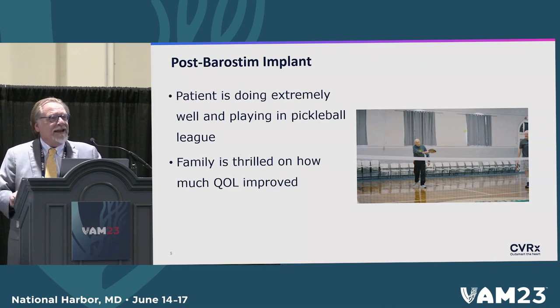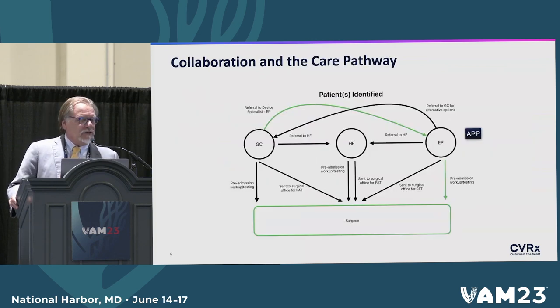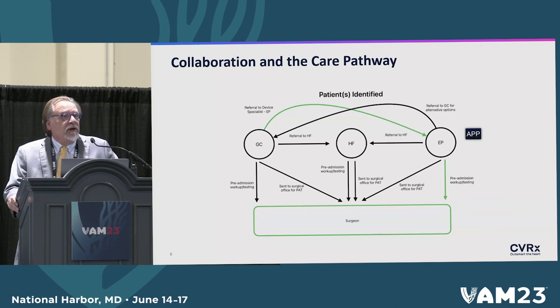We've had knock on wood no significant complications. The only issue was when one patient picked off sutures and exposed the generator, which had to be re-implanted — and that patient has actually done extremely well. We've now modified our referral pathway. There is a large referral base in our cardiology practice, so instead of patients coming to their office and then to our office, we're actually establishing an office within their practice to see these patients so they don't have to travel as much, as we're in a relatively rural upstate New York area.